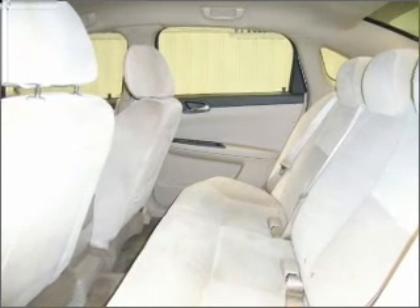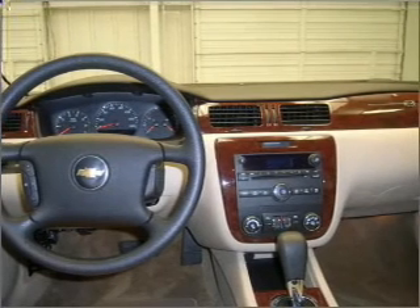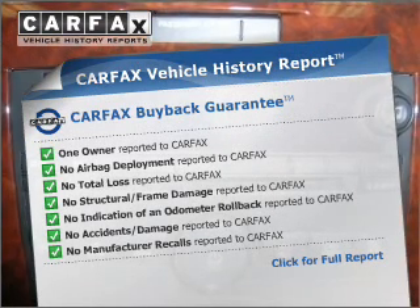Premium wheels give a more luxurious look. The anti-lock braking system will help deliver you safely to your destination. This vehicle comes with a Carfax report, which reduces your buying risk by providing the vehicle's history before you purchase.